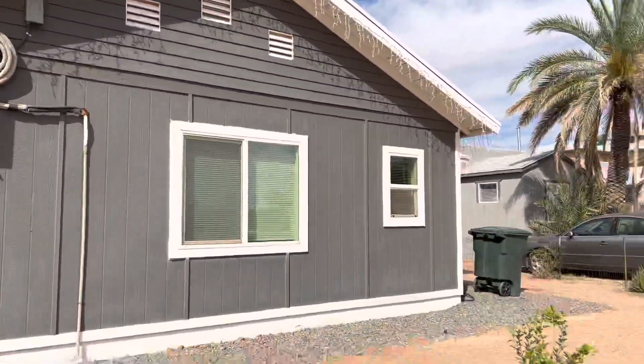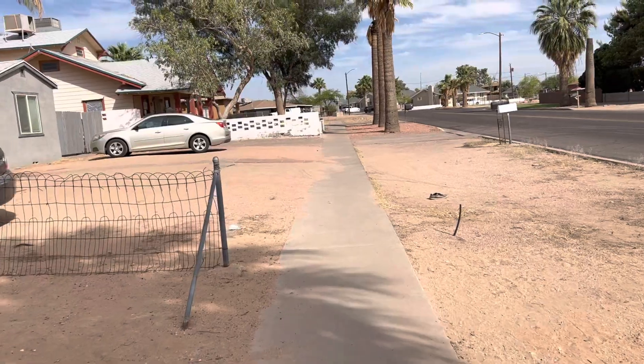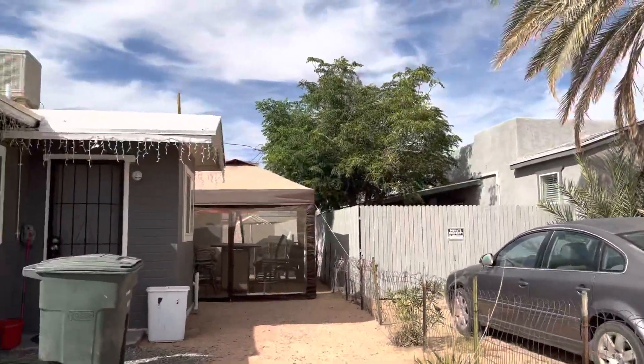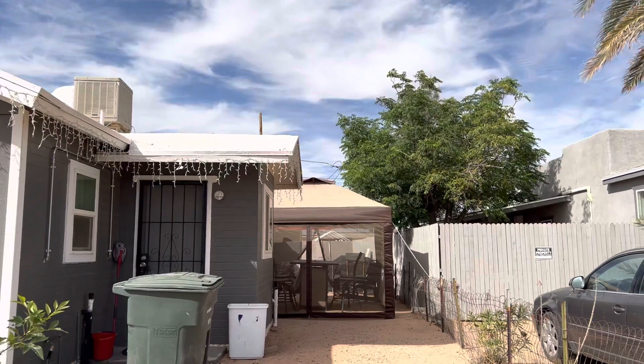That's a split unit air conditioning unit. Looks like there's a — I don't know if that's a tent of some sort for some backyard covered space.